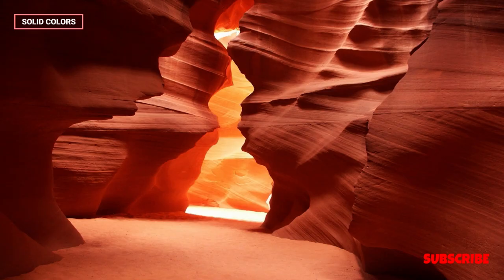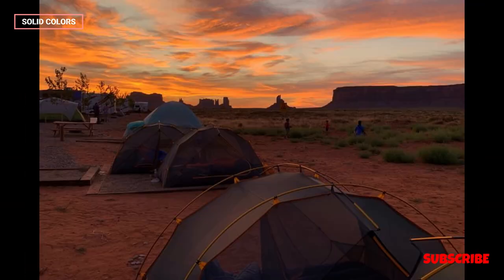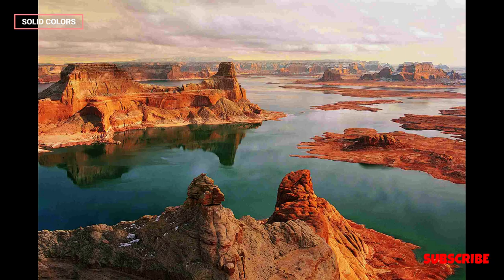The beauty of Antelope Canyon has made it a sought-after location for photography workshops and enthusiasts. The interplay of light and shadow, combined with the unique geological formations, offers endless creative possibilities for capturing stunning images. Photographers often employ techniques such as long exposures to emphasize the movement of light and showcase the intricate textures of the canyon walls.